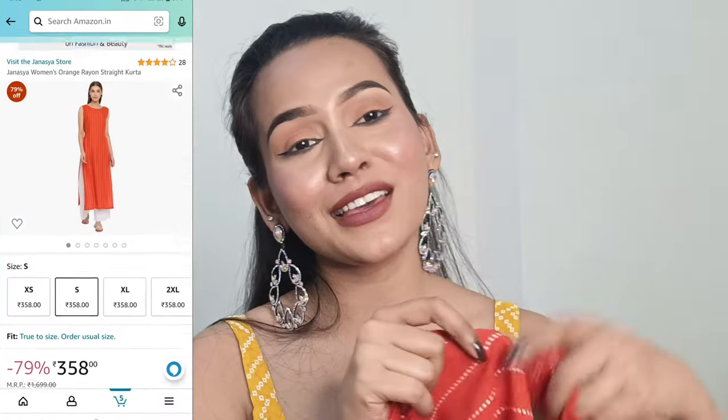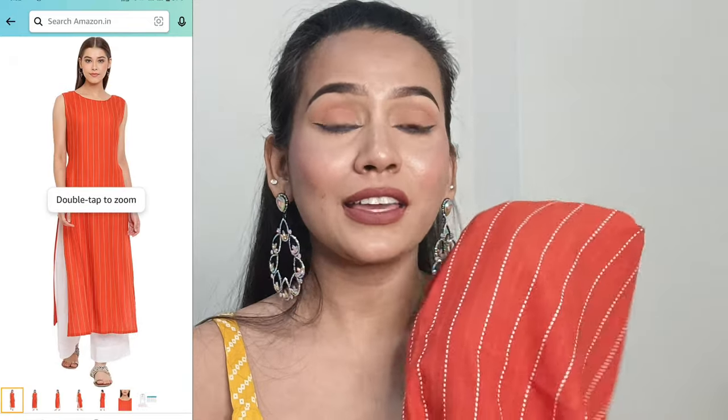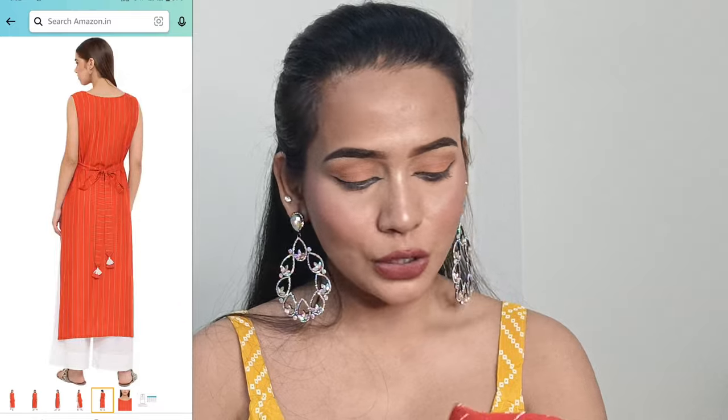Now I'm going to show you a kurta I bought from Amazon's spring/summer 2022 collection — a very vibrant color. This is a women's rayon straight kurta from the brand Janasya. I trust this brand a lot; whenever I need to buy clothes from Amazon, especially kurtis or dresses, I always check their store first. I saw this kurta was available from Janasya and went for it right away.